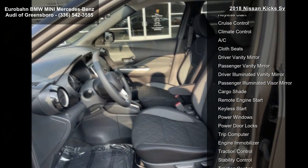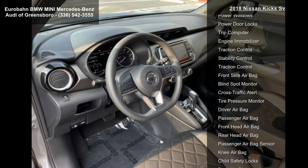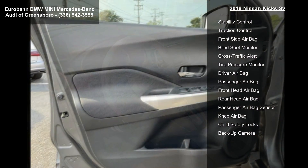L92 Carpeted Floor Mats with Cargo Mat, Front Wheel Drive, Power Steering, ABS, and Front Disc Rear Drum Brakes.